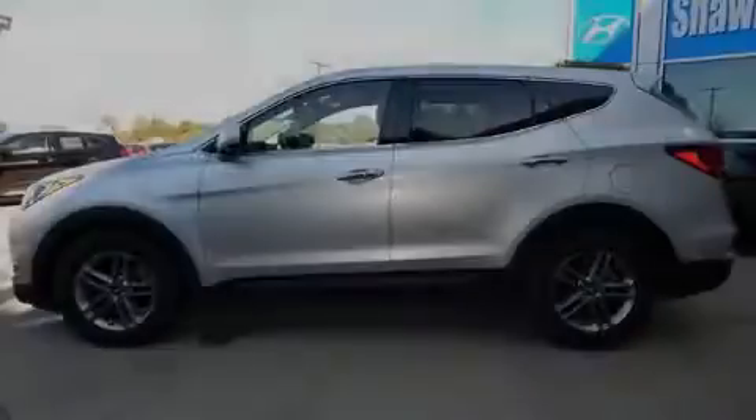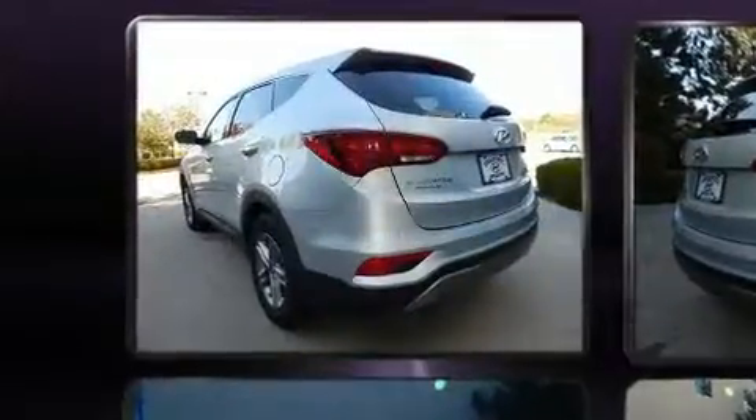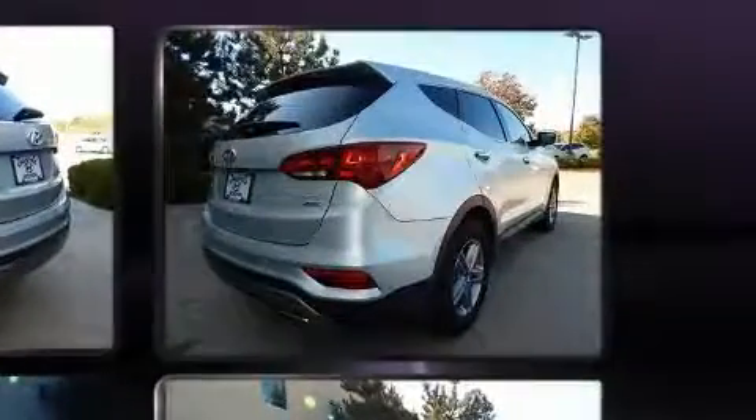Introducing the 2017 Hyundai Santa Fe Sport. With fewer than 35,000 miles on the odometer, this four-door sport utility vehicle prioritizes comfort, safety, and convenience.